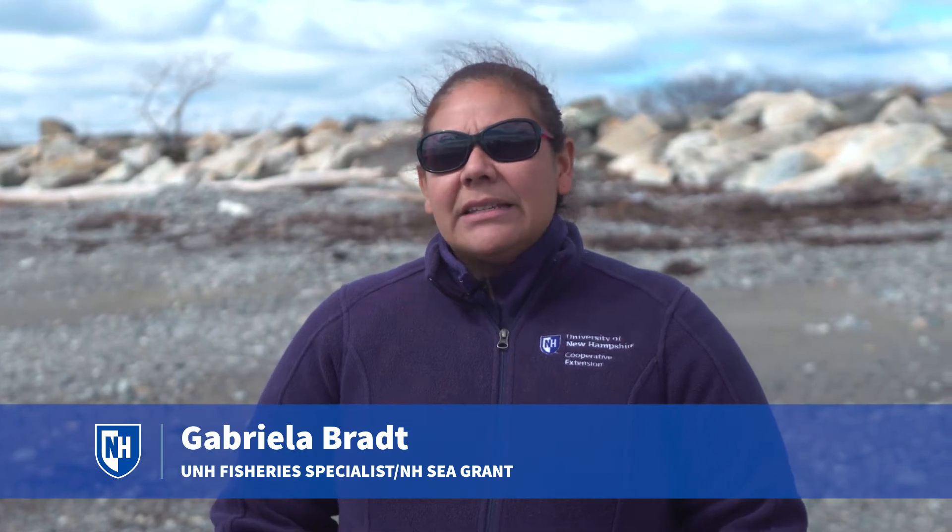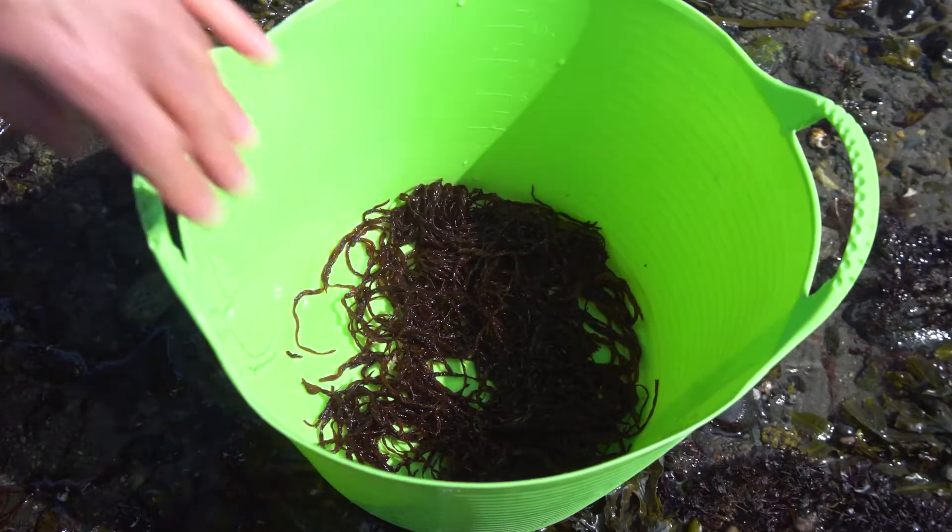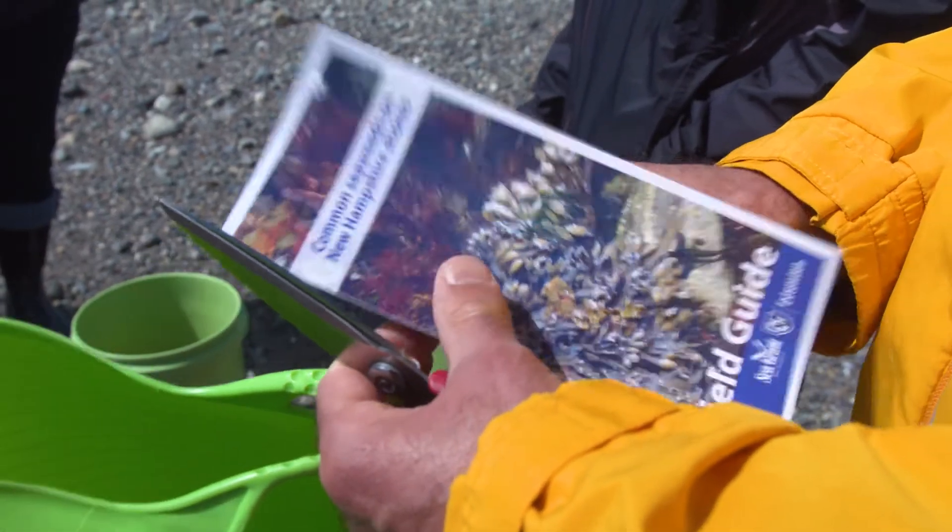Right around here in New England and in the States in particular there's ten edible and commercially viable seaweeds. We call them the Gulf of Maine Ten, and we like to make sure that people know how to collect these species, identify them properly, and do it sustainably.